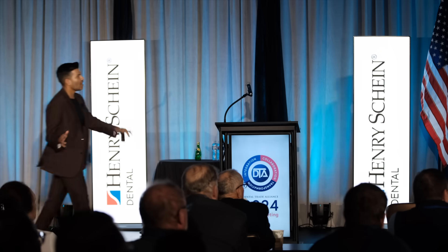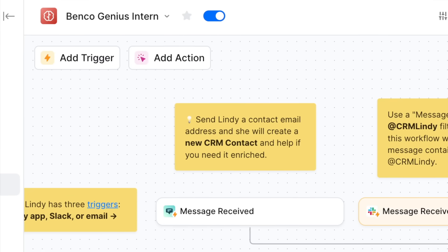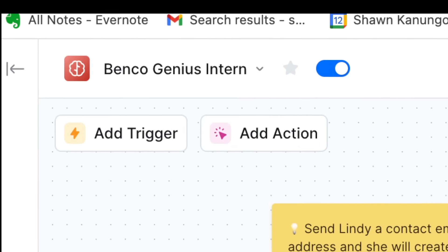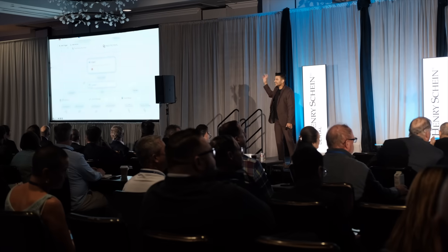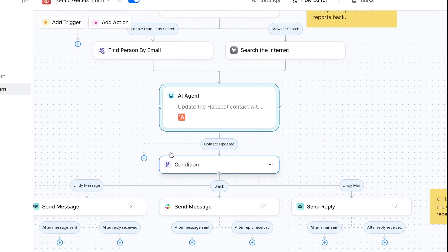So I get an email here. This is from Dr. Sodani, looking for an intraoral scanner — a little bit more about their practice and what they need. They need this ASAP. So what I created is a Benco Genius Intern, which is an AI agent. I use this platform called Lindy. Lindy is a platform where you can automate business workflows. I created this entire workflow from an email coming in, updating the CRM in HubSpot, and then ultimately creating a tailored response back.